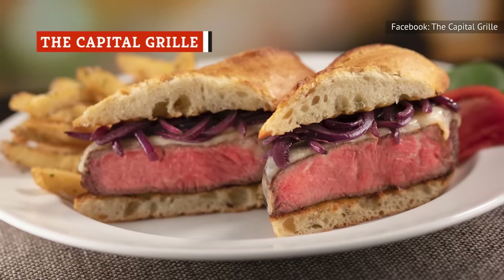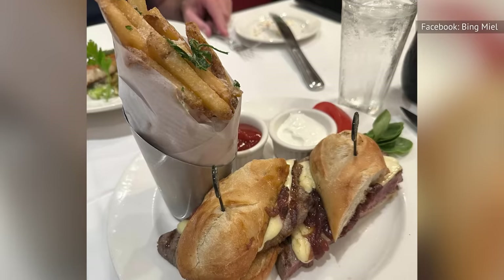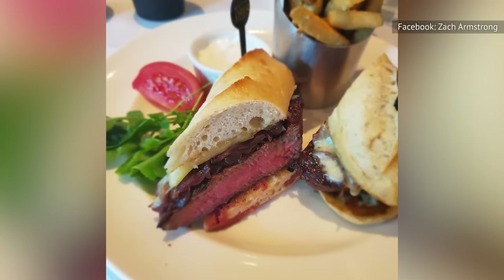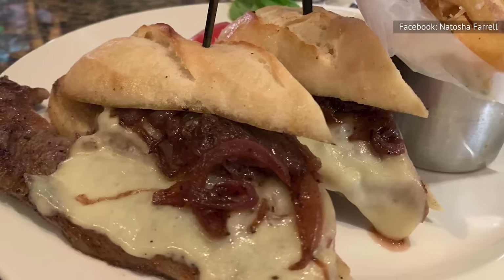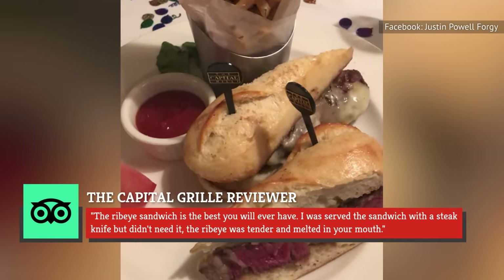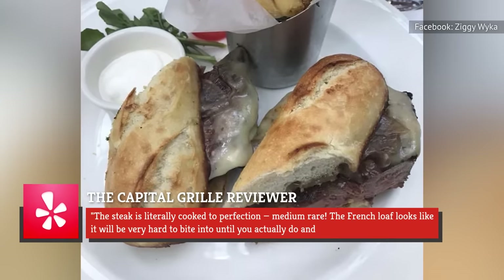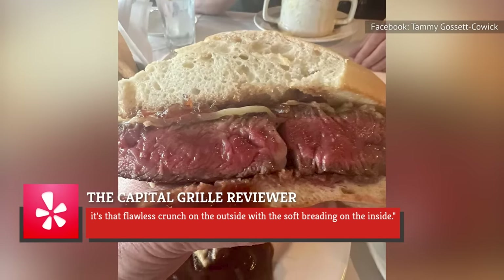Capital Grille's Ribeye Steak Sandwich may not be the most budget-friendly lunch option, but it stands a world apart from your ordinary run-of-the-mill steak sandwich. The item consists of a ribeye steak expertly grilled to your exact specifications, caramelized onions, and creamy Havarti cheese, all nestled between two slices of freshly grilled French loaf. Capital Grille also serves miniature tenderloin sandwiches with mushrooms and herb cheese, perfect for sharing. One TripAdvisor reviewer raves: "...the ribeye sandwich is the best you will ever have. The ribeye was tender and melted in your mouth." Another Yelp customer adds: "...the steak is literally cooked to perfection, medium rare. The French loaf has that flawless crunch on the outside with soft breading on the inside."